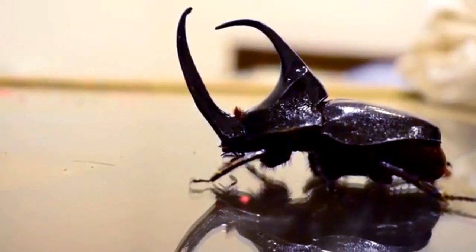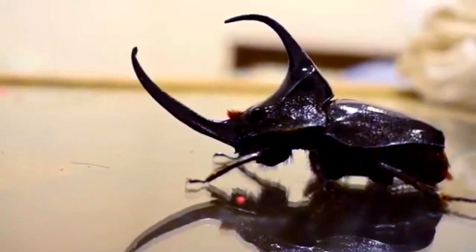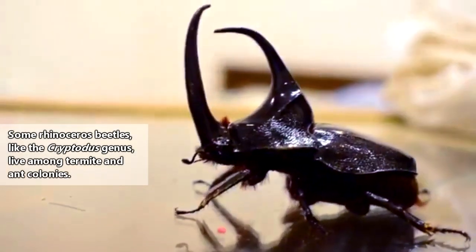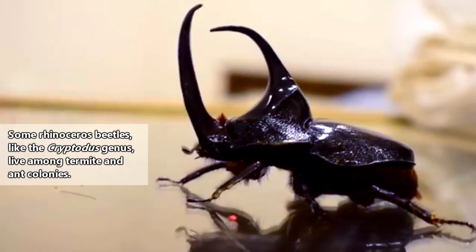All rhinoceros beetle adults, however, tend to be nocturnal, and they are present in nearly all terrestrial habitats around the world with the exception of polar regions.